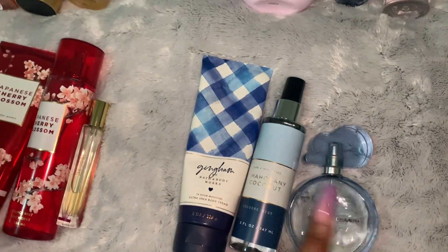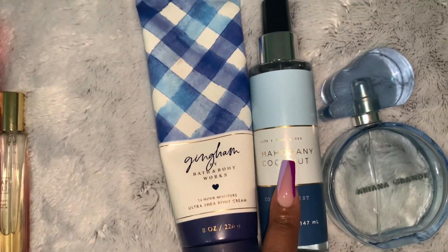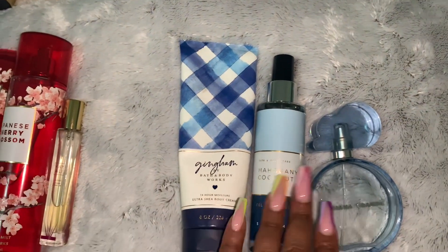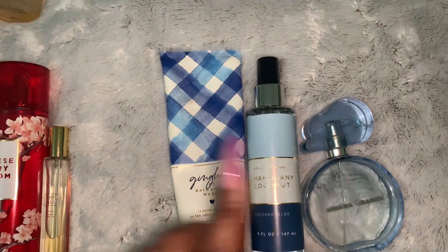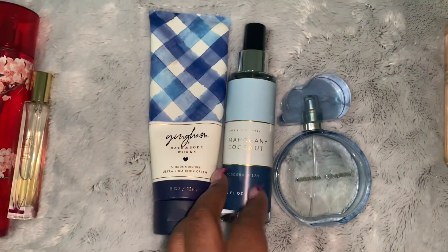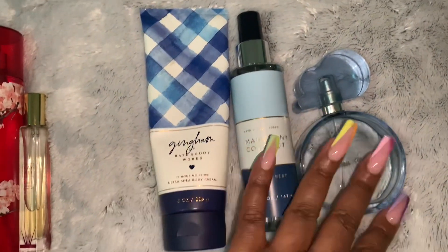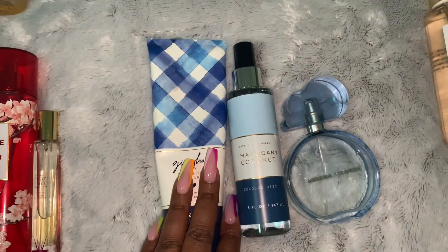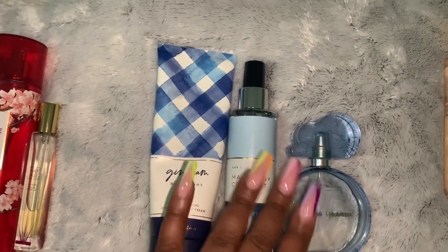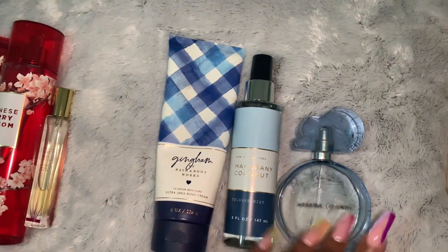Y'all know how I feel about Ariana Grande Cloud, and y'all know how I feel about Mahogany — I love me some Mahogany. It's not an issue to pair masculine scents with feminine scents, and I think this pairs very well together. So if y'all want a clean, coconutty, mahogany-type scent, here you go.